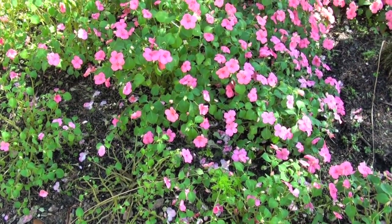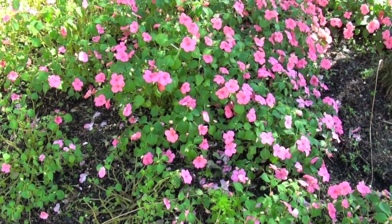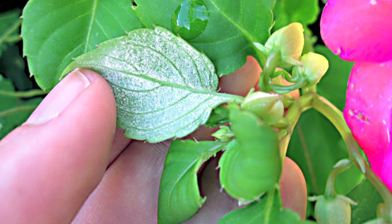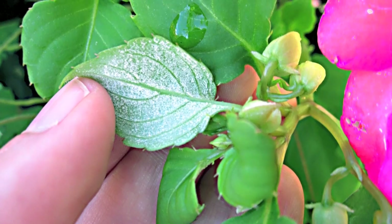Once you have the disease, it's too late. Sanitation is key. This disease is highly aggressive and can spread very rapidly, so be sure to remove and destroy infected plants as soon as you find them.